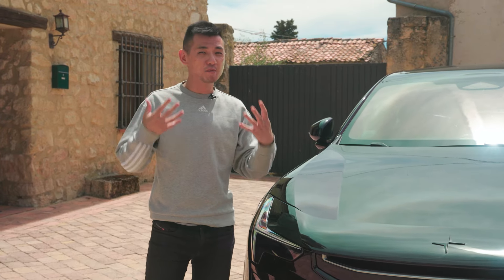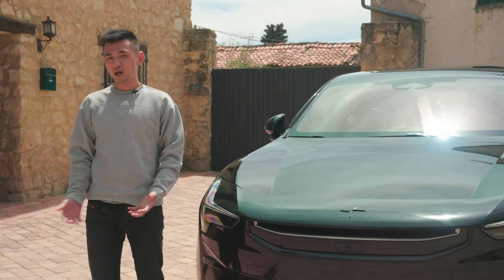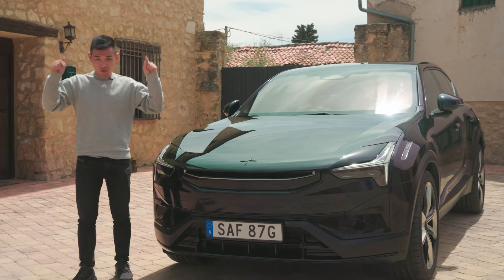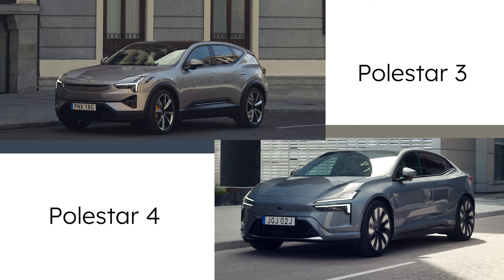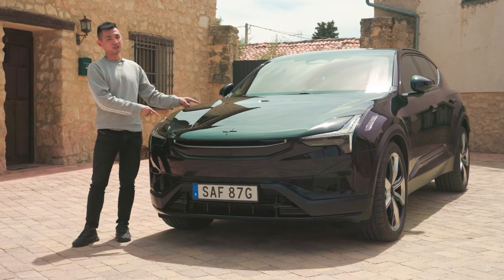Polestar does have quite an ambitious plan to roll out multiple cars in consecutive years, but due to some production delays, that has been pushed back a little bit — the timeline has moved slightly. So this year, we're actually getting two new Polestars, and the new top of the range model is this — the new Polestar 3.